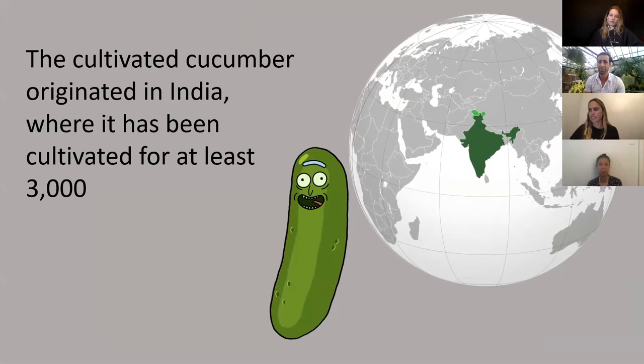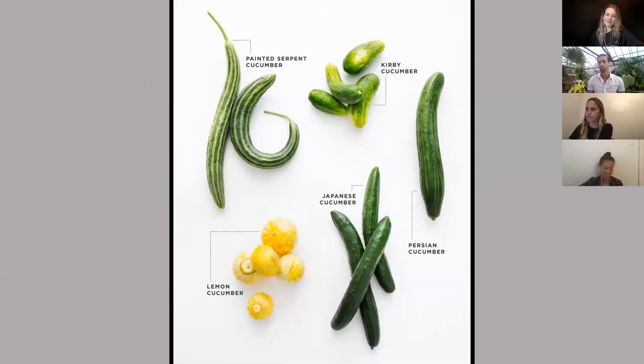Cucumbers actually won't do anything outside until your nighttime temperatures are above 10 degrees — that's when they start to grow. Today there are many different types of cucumbers, but when you're in the grocery store you usually only see about three or four varieties. Cucumbers are grown for very different reasons: some for cooking, some for taste, and they all have a little bit of different things to bring to the table.